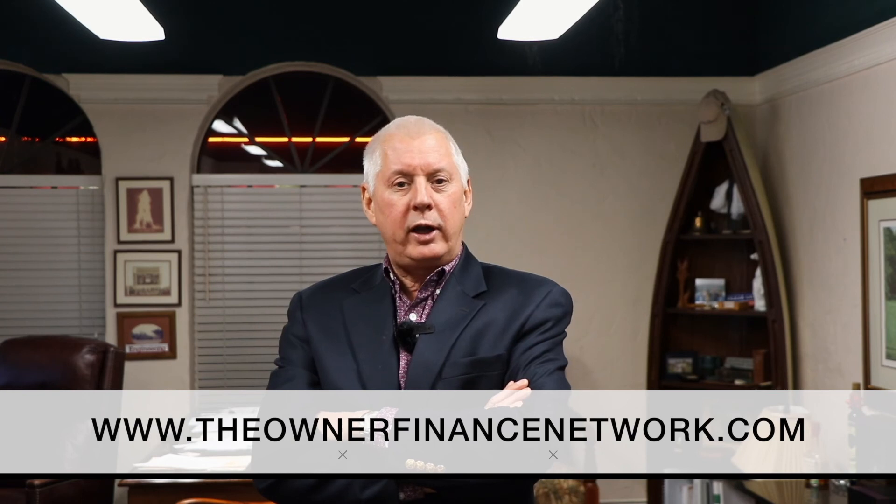If you like this video and want more free information on owner financing, please subscribe to our channel and hit the notification bell. Don't forget to like this post and ask any questions on owner financing below. When you're ready to take the next step, head over to ownerfinancenetwork.com and check out our in-depth course on owner financing.